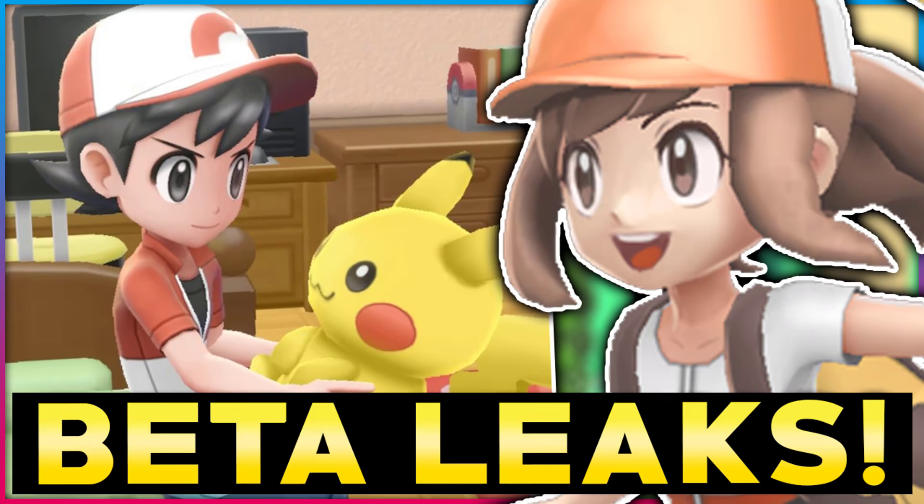Hey guys, HTV here. Welcome to a brand new video. Over the past couple of days, Pokemon Let's Go Pikachu and Eevee's beta or early designs have been leaked and are still getting leaked. It's all on one thread on Twitter. I'll link it in the description. I want to make it clear that I am not leaking this information — I'm just reporting on it.